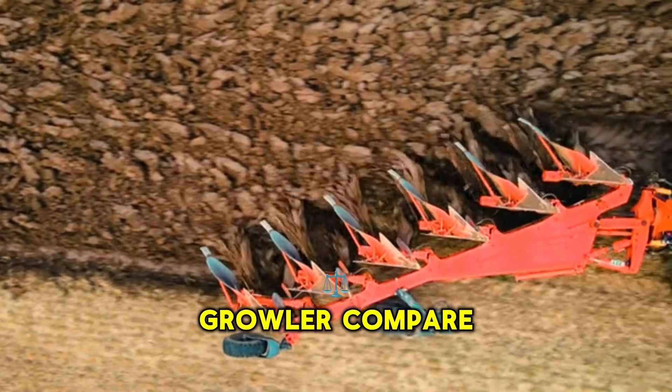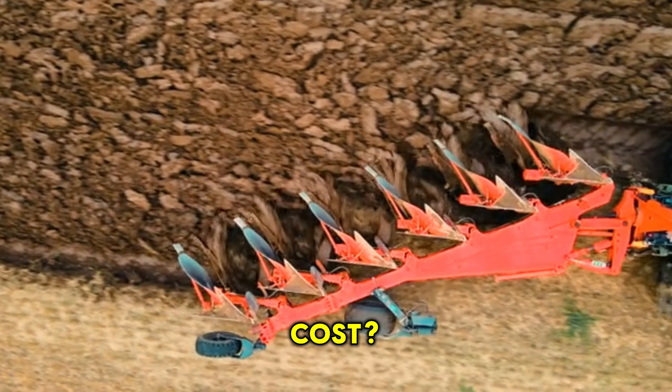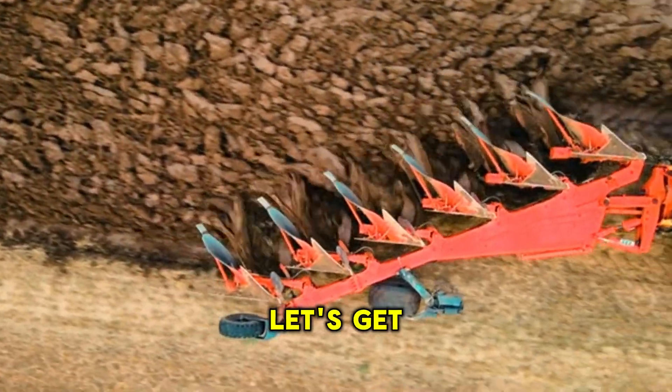So how does the Growler compare to other fighters? How much does it cost? And how lethal is it? Let's get into it.